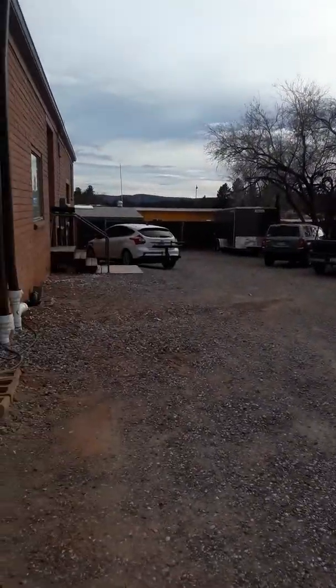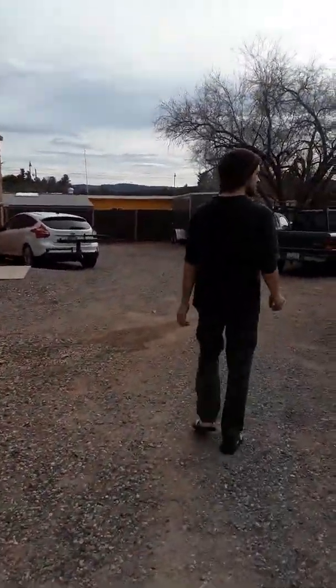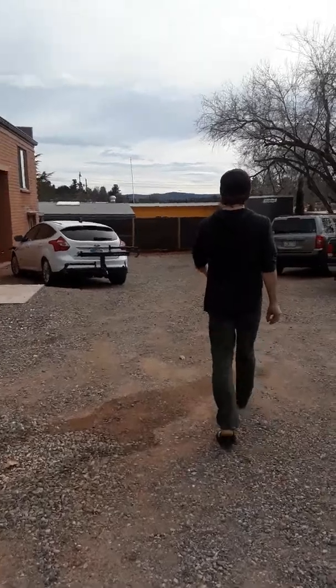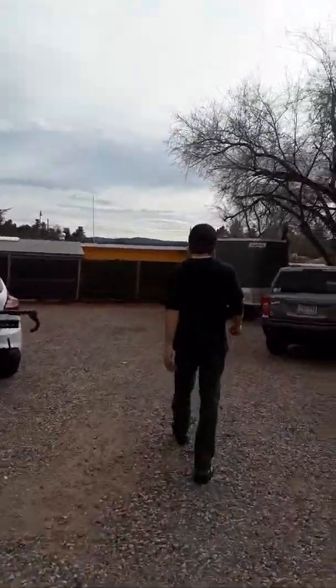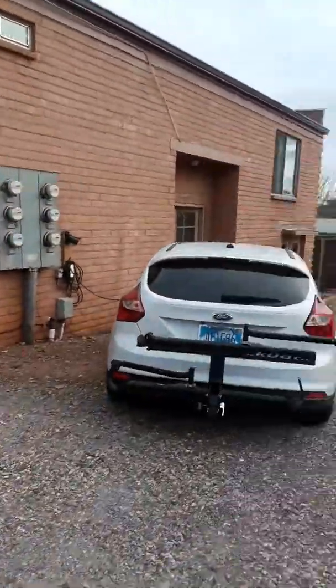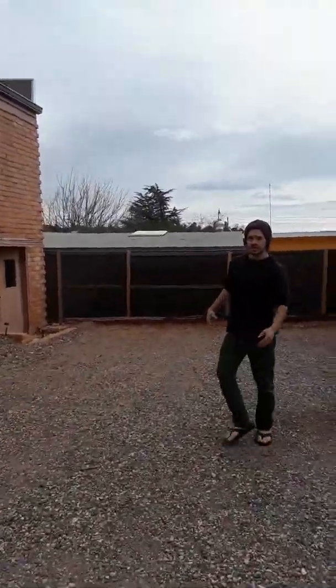Here we are in Sedona, Arizona. We're on Southwest Drive. Right there you have State Route 89A that runs through all of West Sedona. We have the Arizona Airport up there, which was the number one scenic airport in the nation for over 50 years.